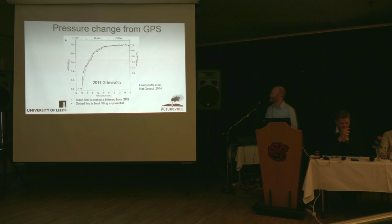If you're not sure whether we can really say something about pressure from deformation, there's a really nice example here during the 2011 Grímsvötn eruption. The black wiggly line is showing the pressure derived from a GPS station. The red line, on the other hand, is showing accumulated volume of eruptive material, and it basically tracks the inferred pressure changes exactly. So there's a really direct relationship between what's coming out and the pressure changes inferred from the GPS. The dotted line is a best-fitting model that actually has some predictive capacity for understanding when the eruption might end.